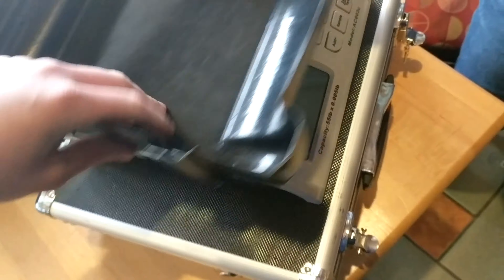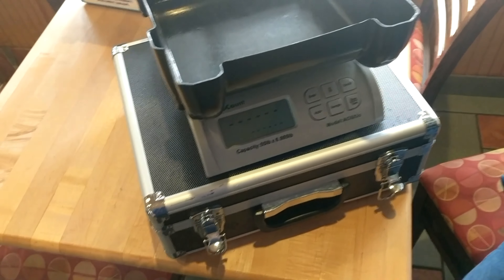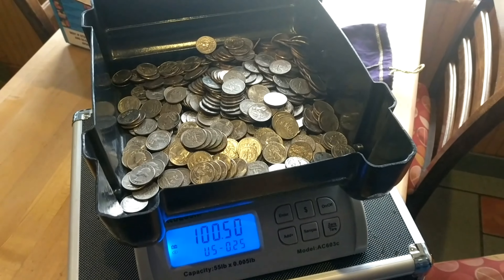Time to see how much this location made. Go ahead and bust out this coin scale — this coin scale is absolutely amazing. It was a bit pricey but it has saved me so much time compared to counting by hand. Go ahead and turn it on and dump in all of these quarters. Not too shabby — 100 bucks before commission. Let's go ahead and head over to the trampoline park, that is our best location, so hopefully it does as good as it always does.